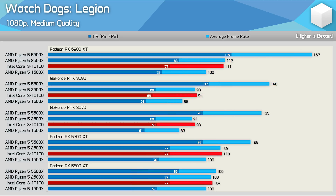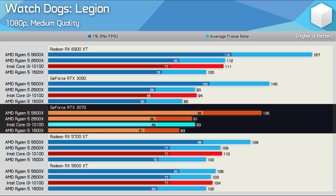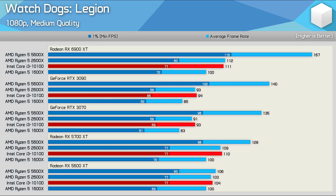Here's another look at the Watch Dogs Legion 1080p medium data. It's very clear that when CPU-limited, you face a greater performance penalty with the GeForce GPU, as the 5600 XT should under no conditions beat an RTX 3070, let alone a 3090, at least when using these same visual quality settings.